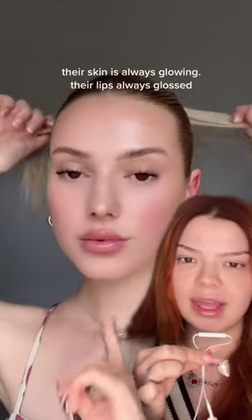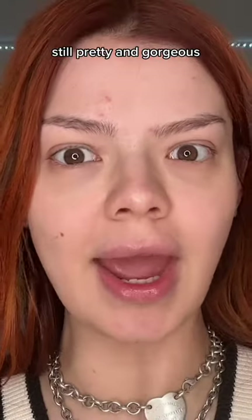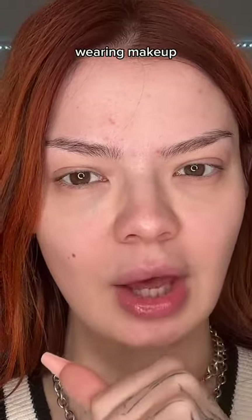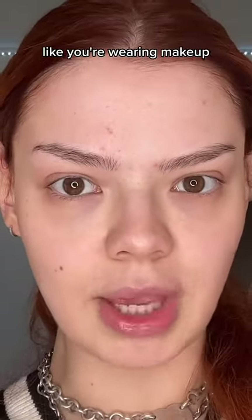If you asked a man what a pretty girl without makeup looks like, they would probably show you something like this. But we know she's wearing some makeup. Still pretty and gorgeous, but definitely wearing makeup. So today we're going to go over how to wear makeup without looking like you're wearing makeup.